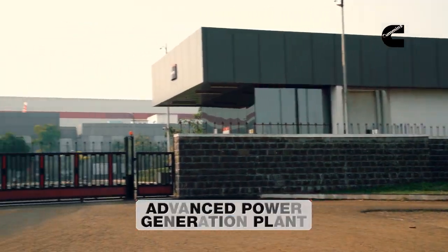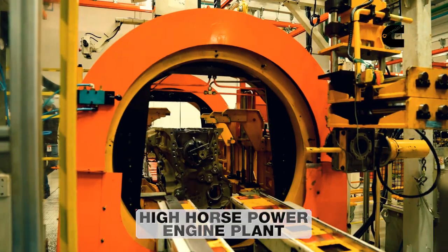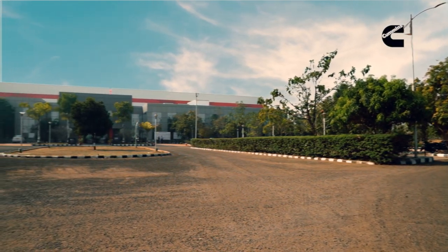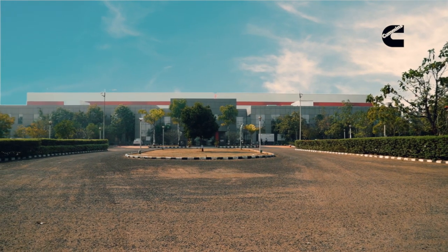An advanced power generation plant and a high-horsepower engine plant — this facility is equipped with world-class machinery and skilled manpower to produce best-in-class products every time.